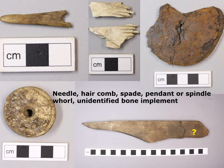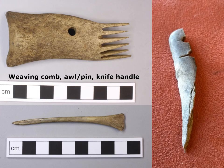In this slide you see a number of features made out of bone and also yet another agricultural implement — a spade. Here we also have a very fine weaving comb made out of antler, and a couple of other bone implements: a pin or an awl, and a knife handle.